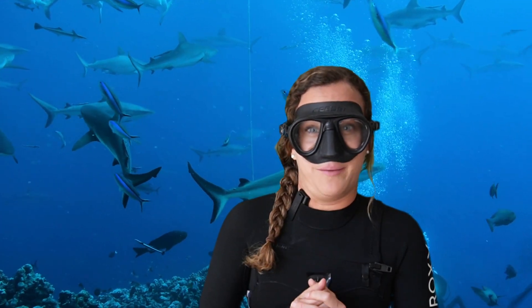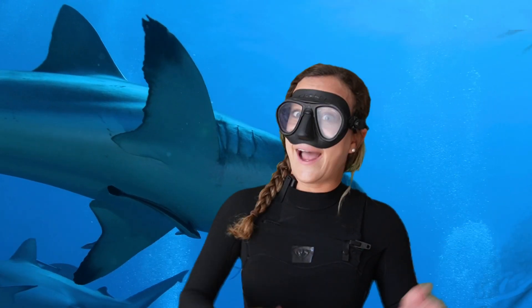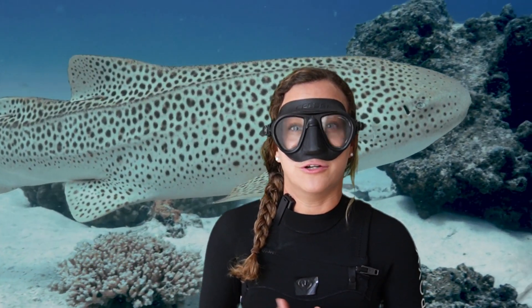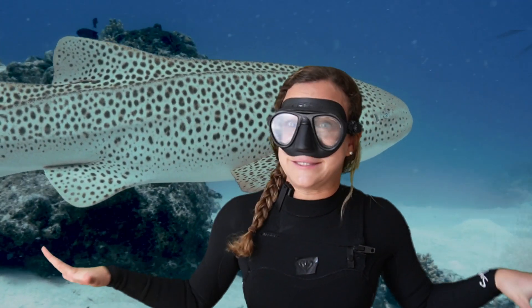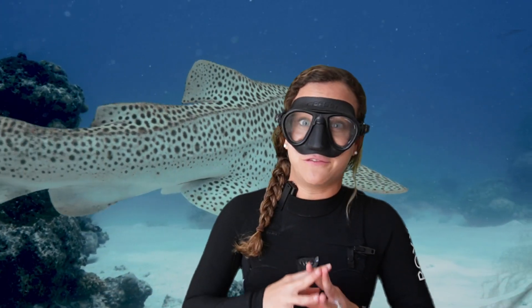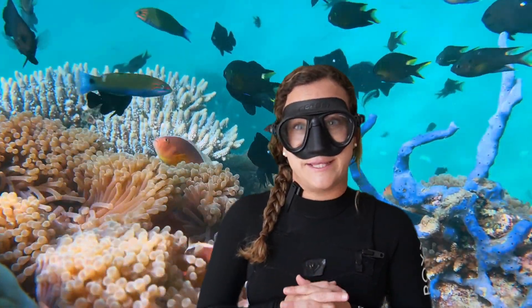Sharks are another popular reef resident. While this might seem scary, they're actually important parts of the reef's ecosystem. They help keep our oceans healthy by maintaining a safe prey population and cleaning up dead and decaying animals off the ocean floor. All the animals on a coral reef rely on a balance that keeps things moving.